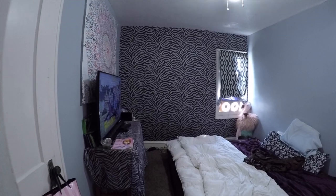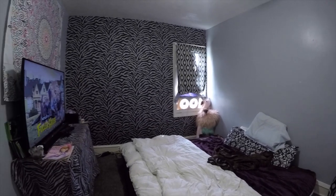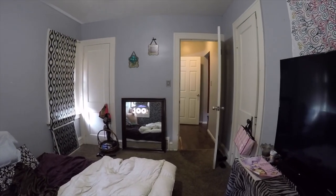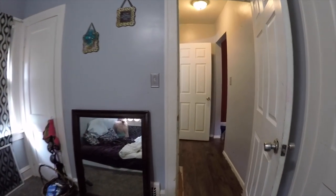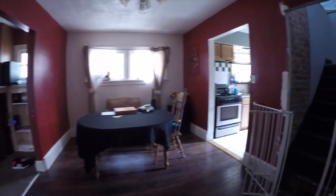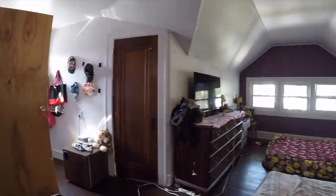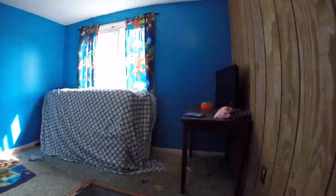Over here in the bedroom, we have a zebra type pattern. This specific owner may like that, but we need to appeal to the masses. When we are renting these properties out, we need to pick just one solid neutral color. At Holton Wise, we prefer to use Agreeable Gray — it is the number one selling color of interior paint in the United States. You need to appeal to the majority of folks, nothing specific like a zebra print or tons of colors like the reds and the blues you see here. All told, by the time we spruce the interior of this house up, I would expect us to spend around $10,000, possibly $15,000 if we're going to make it Section 8 ready to really get this thing to shine.